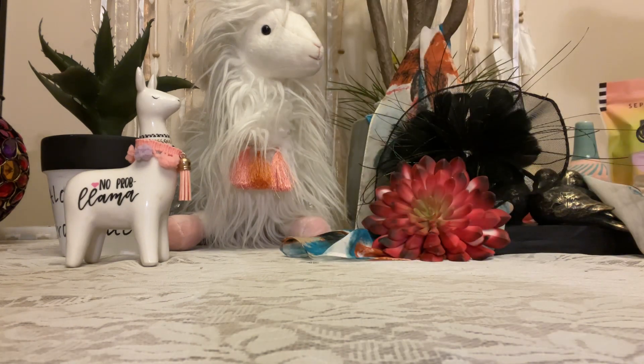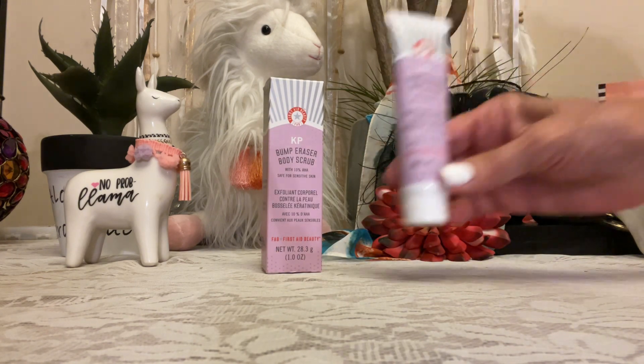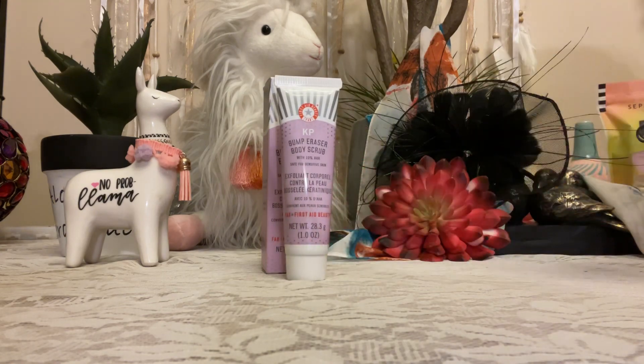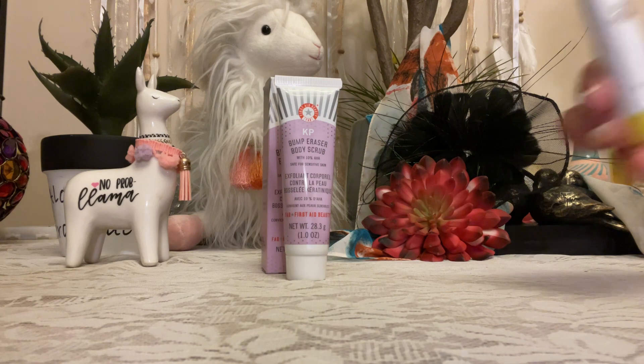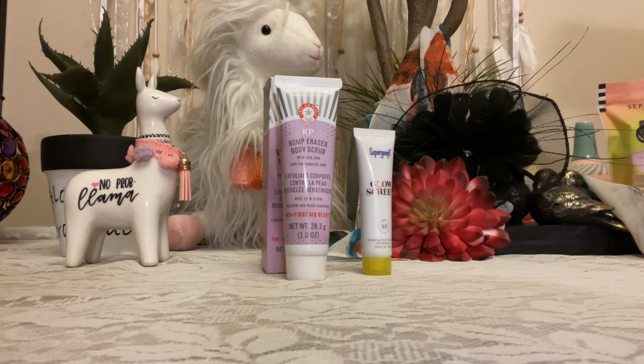In the bag we got some First Aid face wash — came in a box and it looks like this. We got some Supergoop Glow Screen, some face cream with sunscreen in it.